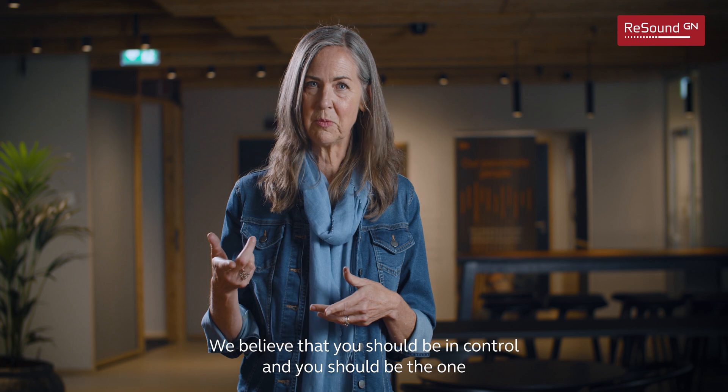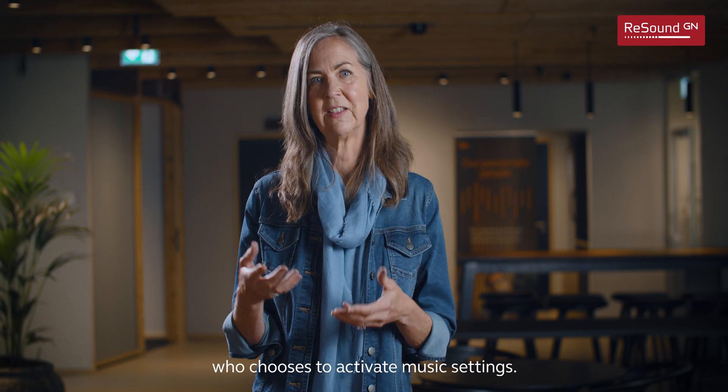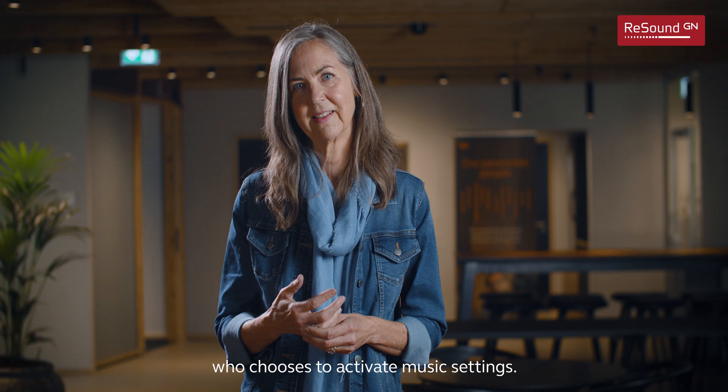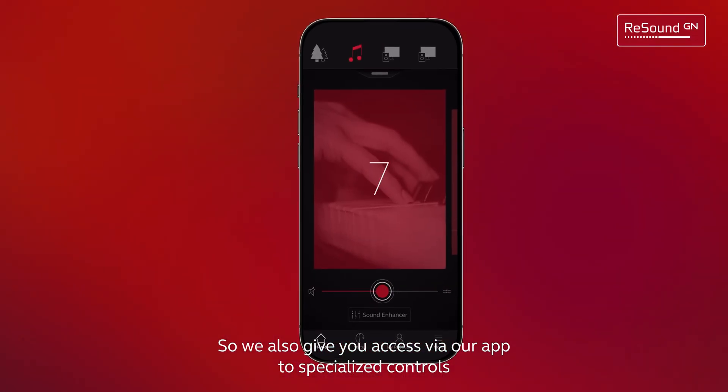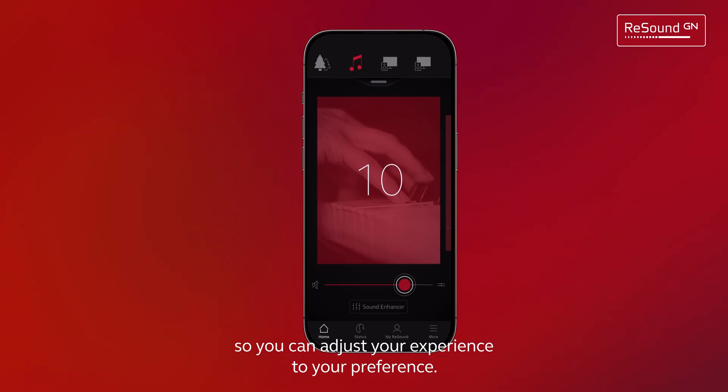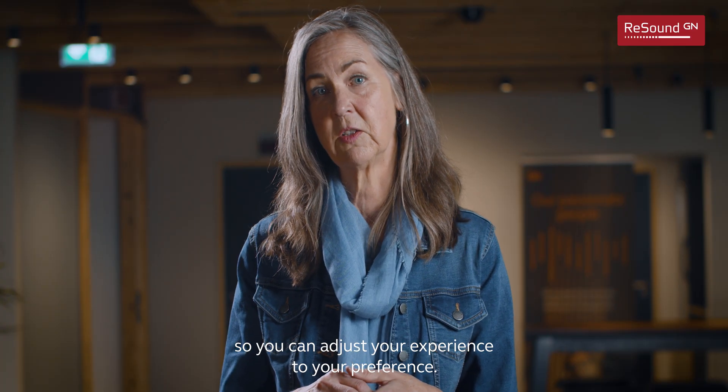We believe that you should be in control and you should be the one who chooses to activate music settings. So we also give you access via our app to specialized controls so you can adjust your experience to your preference.